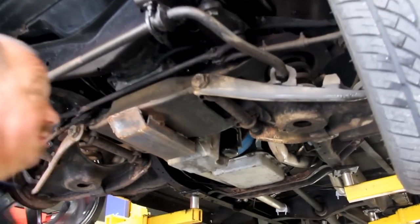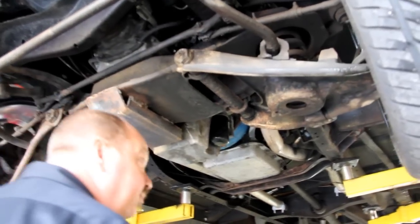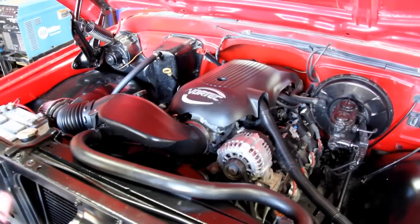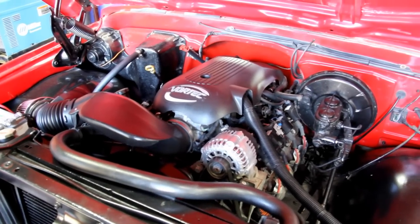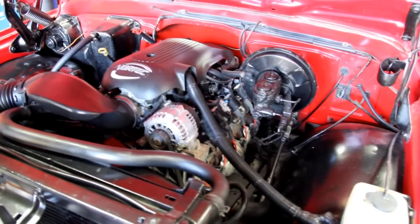Just a really nice truck. Let me lower this baby down and we'll take a look at the top side. Wow, look under the hood of this baby — super clean. You could pull up to a car show in this. Pop the hood and everybody's going to be oohing and aahing.